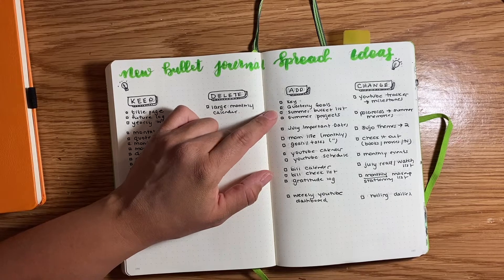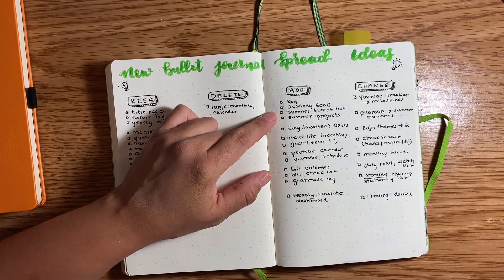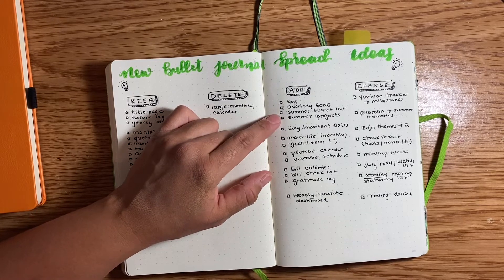Summer bucket list — because there are things I want to do within the confines and limits of the pandemic right now, so we'll see how that goes. Summer projects — that includes things like cleaning out the garage, just anything I would want to get done in summer.